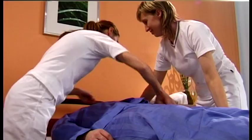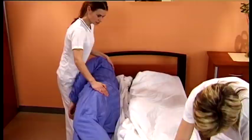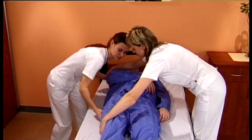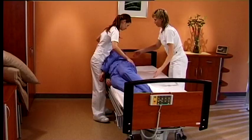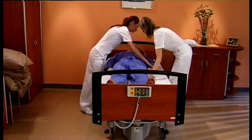Two nurses are needed to handle a patient on a standard bed. While one nurse changes the bed sheet or pad, the other nurse holds the patient on his side. Moreover, when handling the patient, the nurse has to bend over, which, when repeated in the long term, results in permanent damage to the motor apparatus.